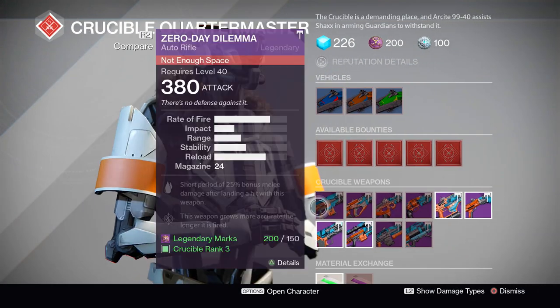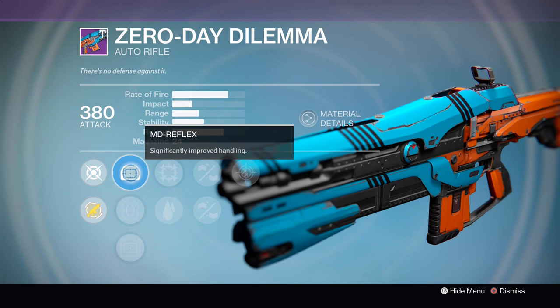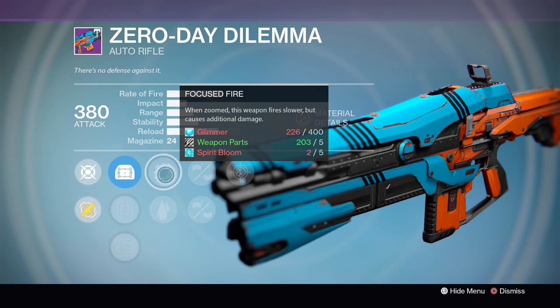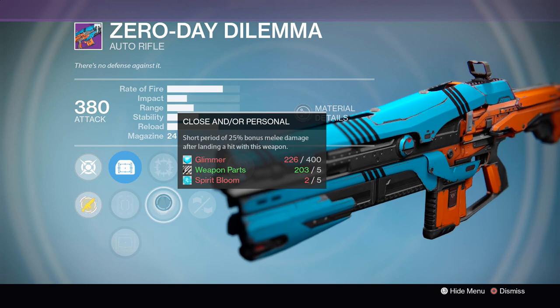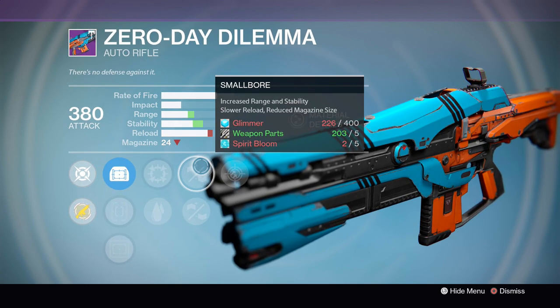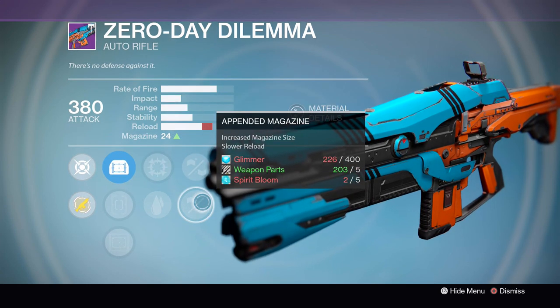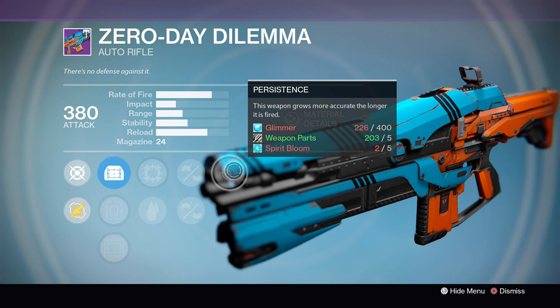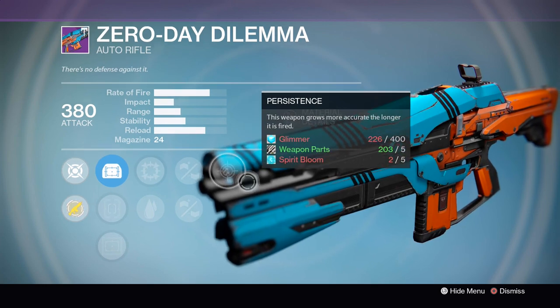First things first, we'll be taking a trip over to the Crucible Quartermaster. He's got a couple of interesting looking guns on sale this week. First up is the Zero Day Dilemma, the high impact auto rifle. It's coming with Focus Fire to increase damage but slow down the rate of fire, Close and Personal which gives a 25% damage boost to melee attacks after you land a shot, small bore for increased range and stability or appended magazine to bump magazine size up, and finally the Persistence perk where the longer you're firing the more accurate the gun becomes.